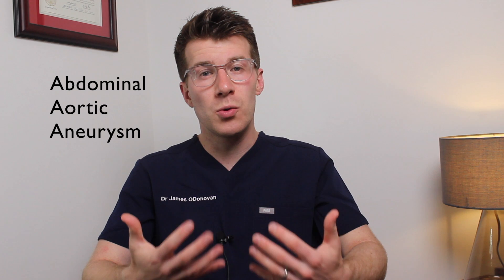Hi and welcome back to Dr. Ed Ollivan's Medicine Made Easy, the medical education channel for everyone. In this video we're going to be covering key things that you need to know about an abdominal aortic aneurysm, which is also commonly referred to as a triple A.